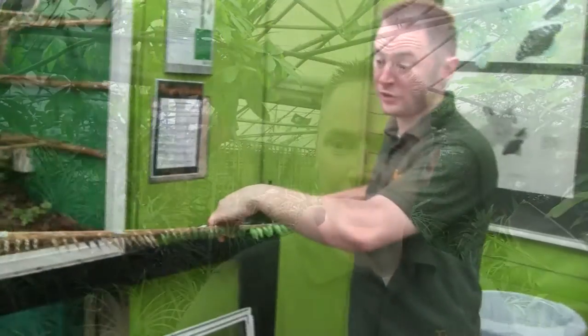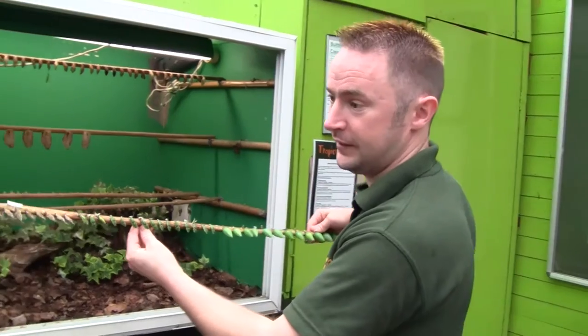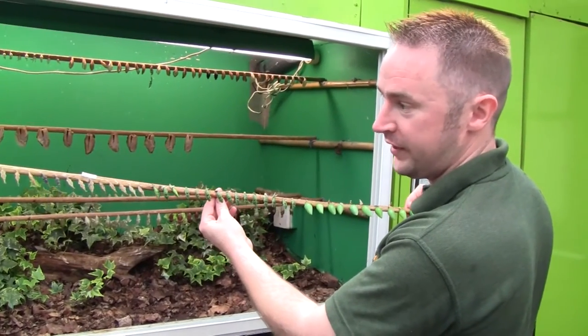Hi there, my name's Stephen Dickey. I'm the head animal keeper of Tropical World. These are some new butterfly chrysalis that have just come in from Costa Rica.